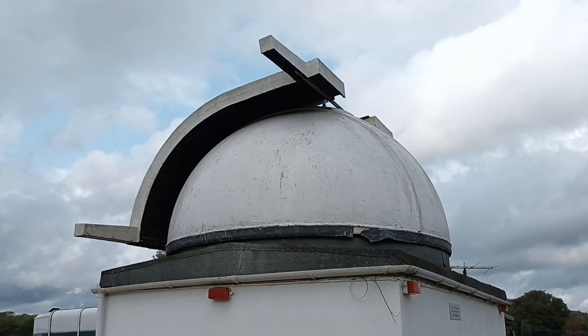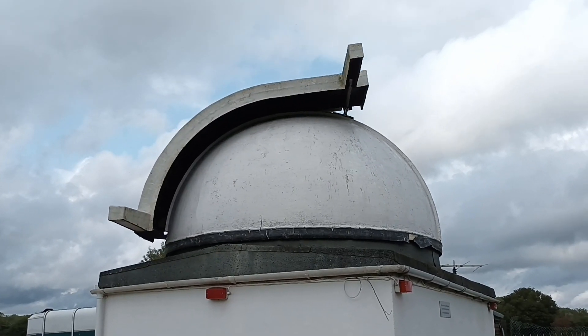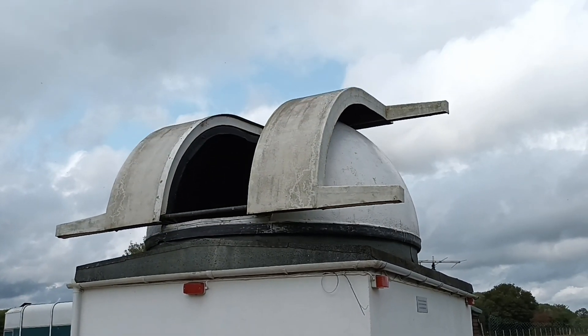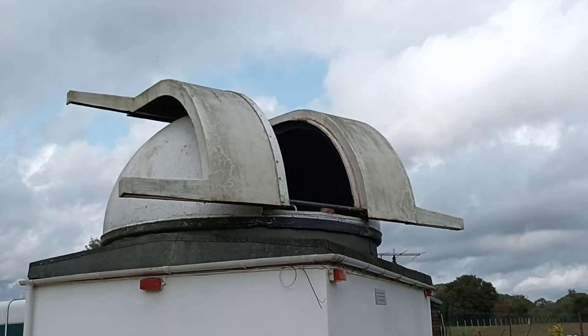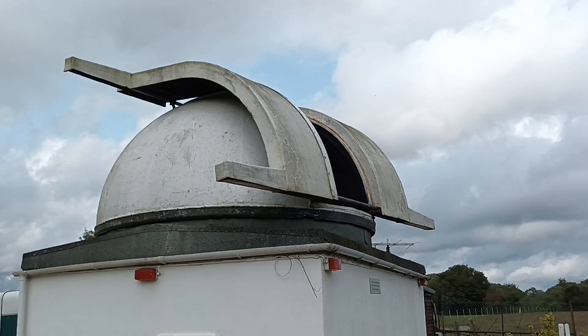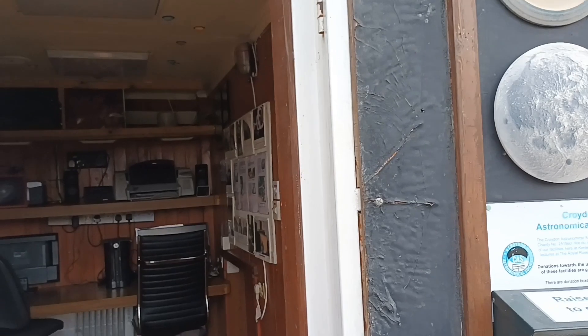Tony's just opening the observatory for us and he's also going to turn the dome. There it goes. Isn't that fantastic? So with the dome now turned, let's go inside.